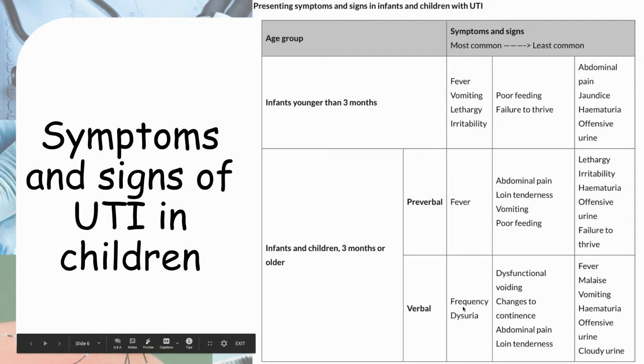However, if they are older, they can present like adults. If they already have urinary control, either them or their parents can tell you they're going to the toilet more frequently, or they have pain during urination, or they can localize abdominal pain and tell you if they have loin tenderness.